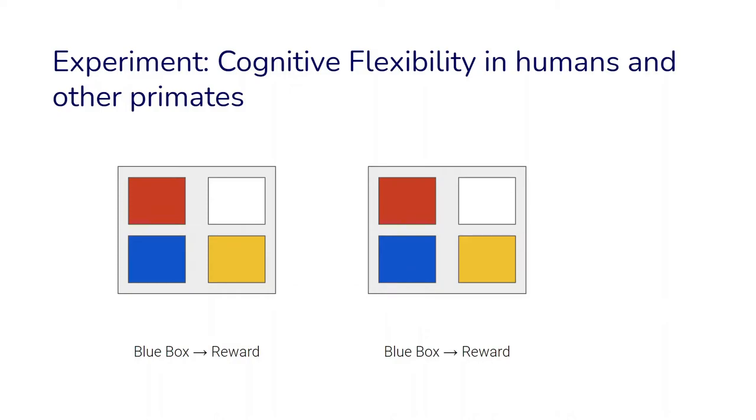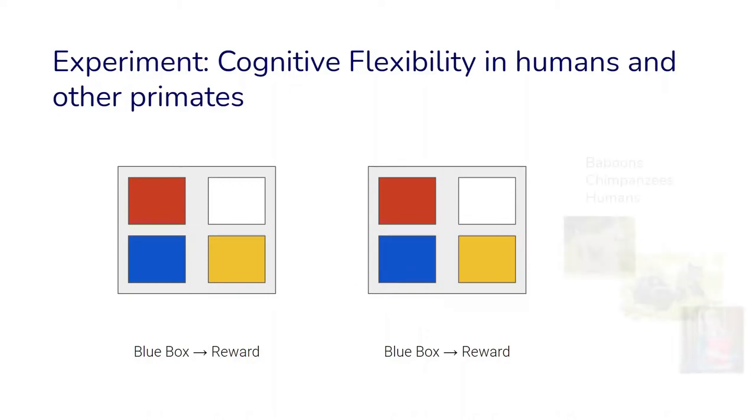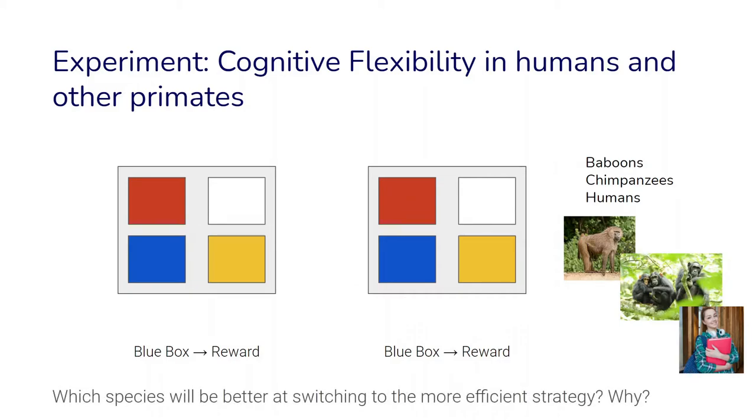Alternatively, you could just touch the blue square right away and get a reward. This experiment was done with various primate species, including baboons, chimpanzees, and humans. The question was which species will be better at switching to the more efficient strategy, and why. Think about what you predict will be the outcomes — which of these three primates will more efficiently switch to the quicker strategy.